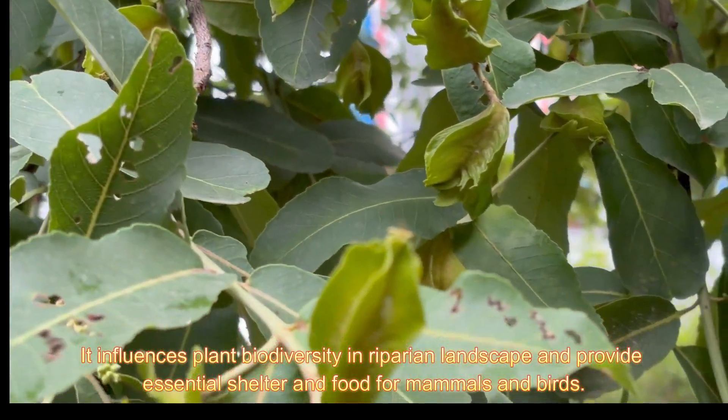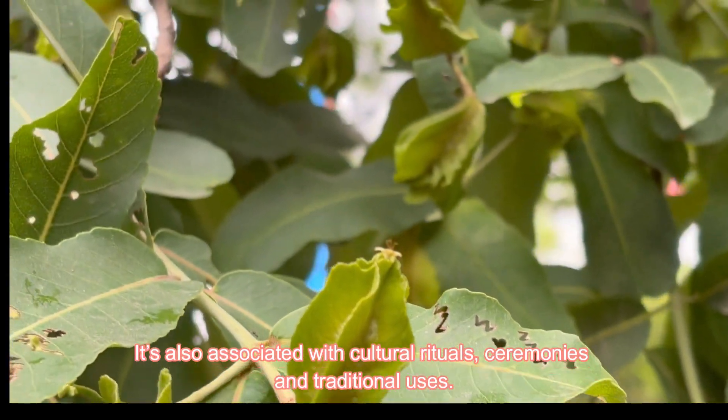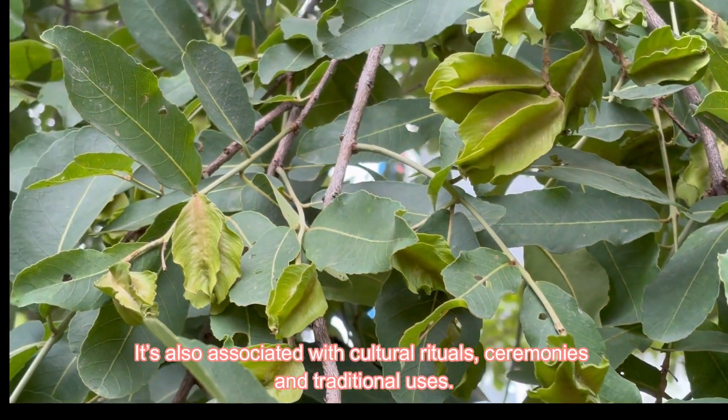It influences plant biodiversity in riparian landscapes and provides essential shelter and food for mammals and birds. It is also associated with cultural rituals, ceremonies, and traditional uses.